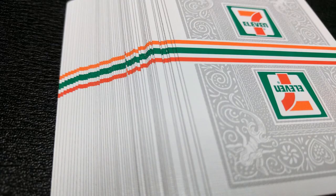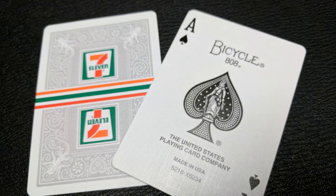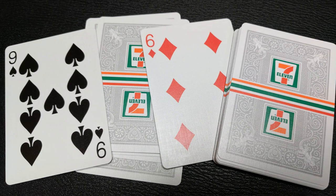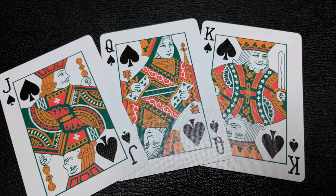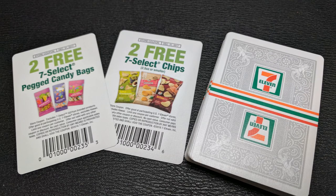The back design, interestingly enough, is a one-way back design. With this deck, you'll get two of the classic Bicycle jokers — one in black and white and one colorized — and you'll get the traditional Ace of Spades. Your pips and indices cards will all be completely Bicycle standard, making them instantly recognizable and perfect for gameplay, poker, and magic. Your court cards are also Bicycle standard; however, they have been recolorized to fit the theme of this deck. You'll also get two ad cards — they're actually coupons you can use inside 7-Eleven stores, though the coupons expired at the end of 2017.